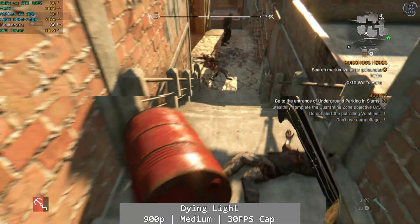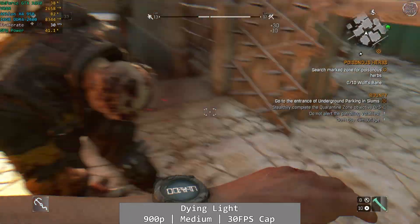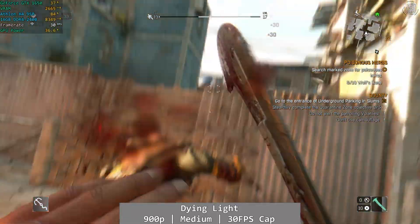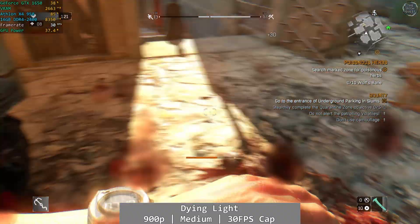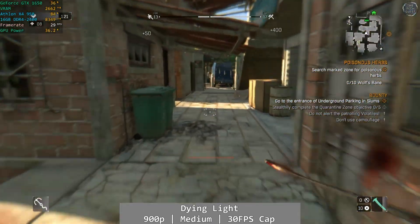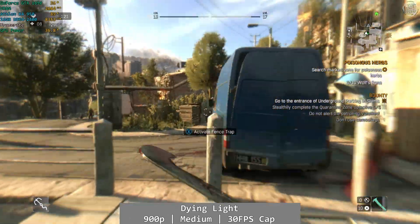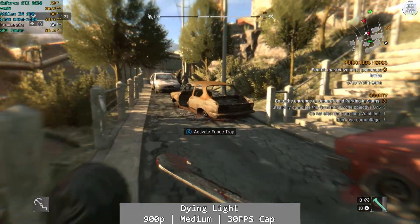Dying Light is next, at 900p using the medium preset capped at 30fps. The Athlon 950 does just about deliver an Xbox One level of performance here, although not without frequent dips. Looking back at the footage, if you played the Xbox One version when it came out, the performance here is remarkably similar to that console — so if you played it fine on the Xbox One, you'll get by fine here too.